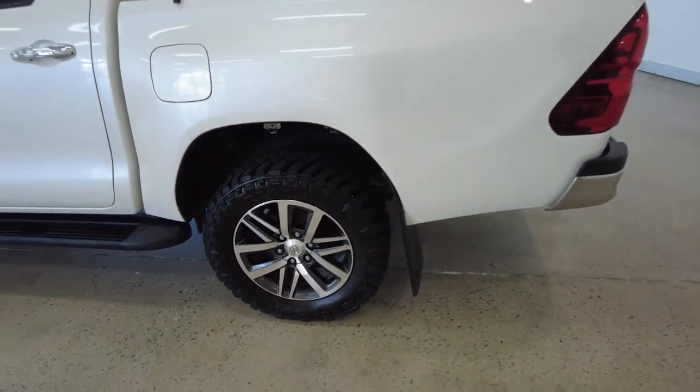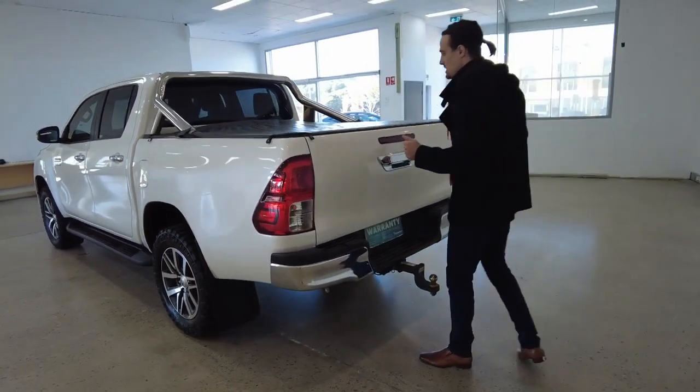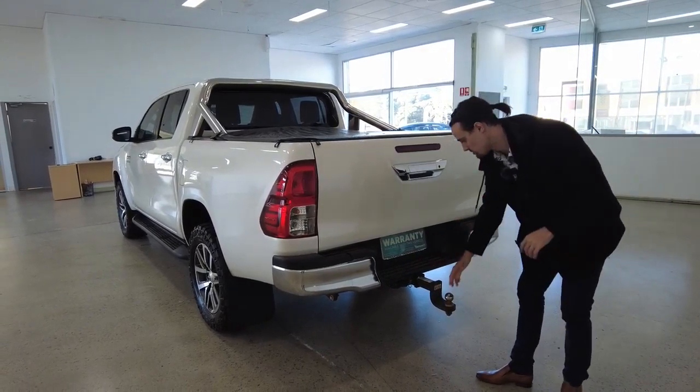We've got back leaf suspension, and the suspension at the front is the individual spring suspension. At the back, there's a plastic guard along the back of your boot. Your tow ball is already good to go.